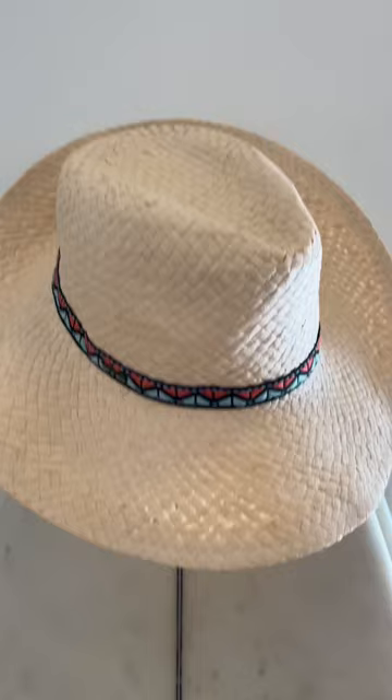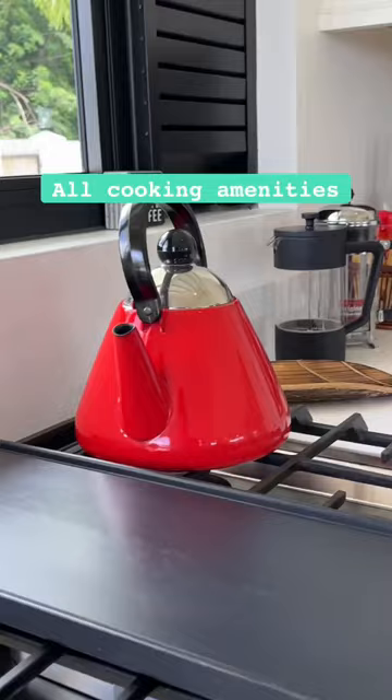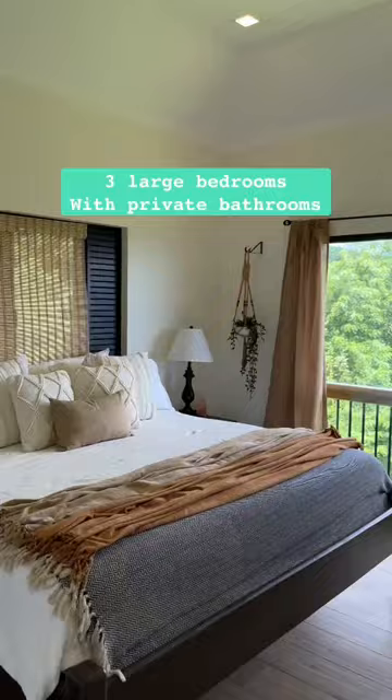The kitchen is amazing and ready for all your cooking needs, as well as a few more good words there for you to read. The villa has three large bedrooms — this is the master bedroom and they all have amazing views.